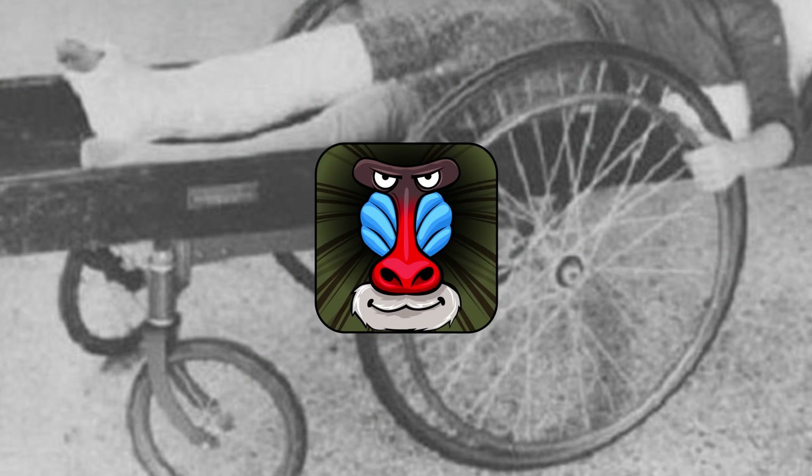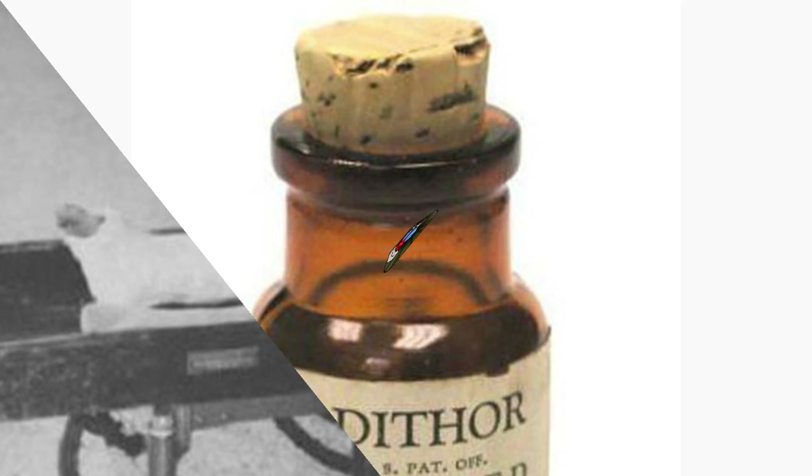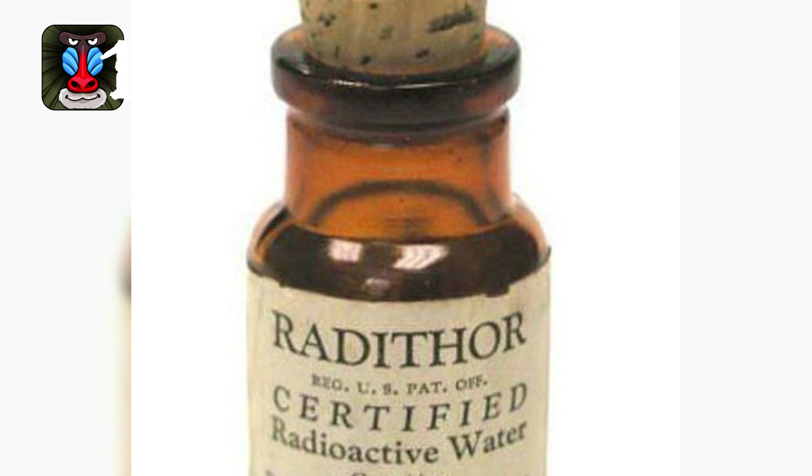Number nine: this is called an invalid card, used for disabled people. Number ten: radiated water — surprisingly, yes, we used to drink radioactive water.